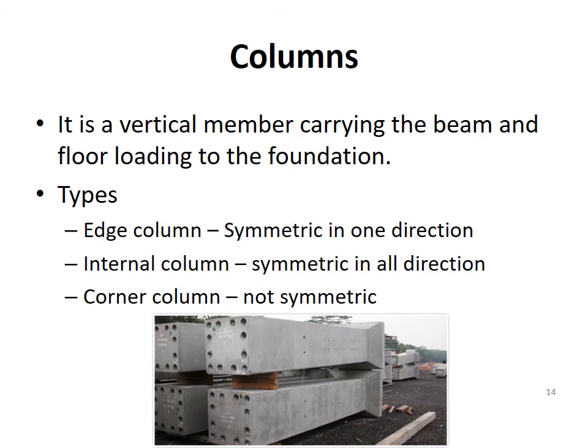Columns. It is a vertical member carrying the beam and floor loading to the foundation. The different types are H column, which is symmetric in one direction; internal column, which is symmetric in all directions; and corner column, which is not symmetric.